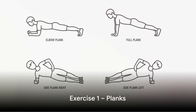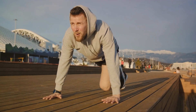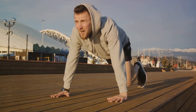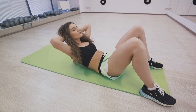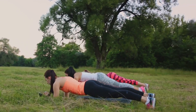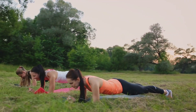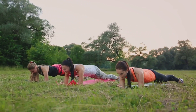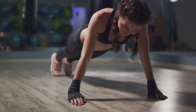The first exercise on our list is planks — a classic core strengthening exercise. Planks are a fantastic way to tighten and tone not just your abs, but your shoulders, arms, and back as well. They are a potent tool in your arsenal against belly fat. We start by positioning ourselves on the floor as if about to do a push-up, then rest our weight on our forearms with our elbows directly beneath our shoulders. Our body should form a straight line from head to heels — this is the plank position.